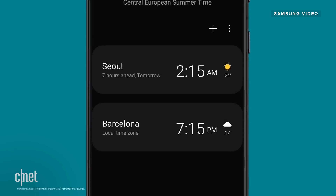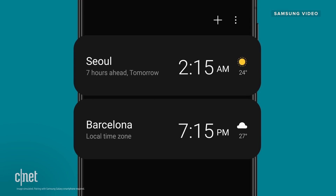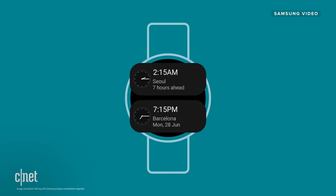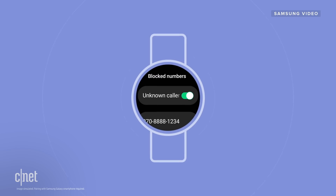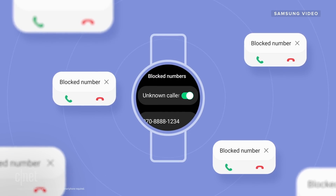If you have multiple times from cities around the world, those time zones from your phone will also be reflected on your watch. And if you block a call or a message on your watch, that will also be blocked on your phone.